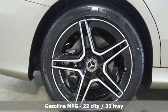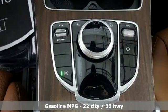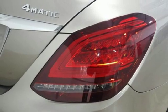It comes nicely equipped with features you'll love: streaming audio, Wi-Fi hotspot, dual zone climate control, auto dimming rear view mirror, and remote engine start smart device.